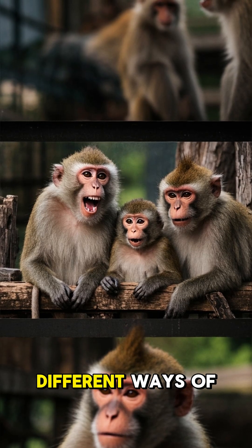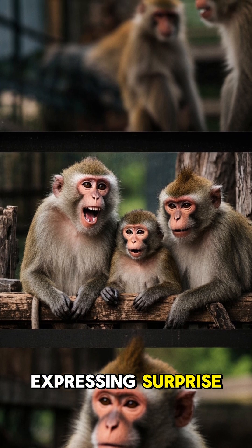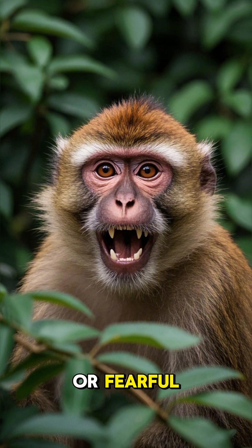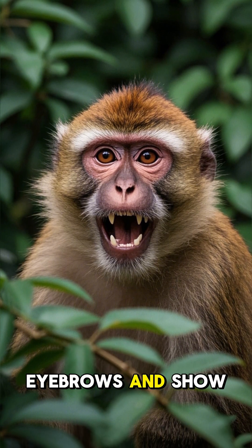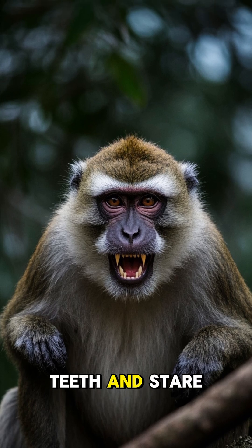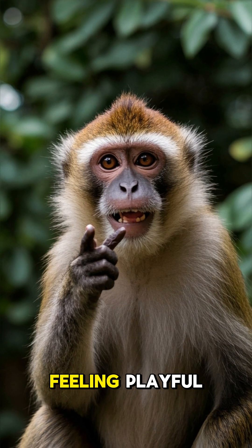Monkeys have four different ways of expressing surprise, fear, anger, and playfulness. When they're surprised or fearful, they raise their eyebrows and show their teeth. And when they're angry, they bare their teeth and stare. But when they're feeling playful,